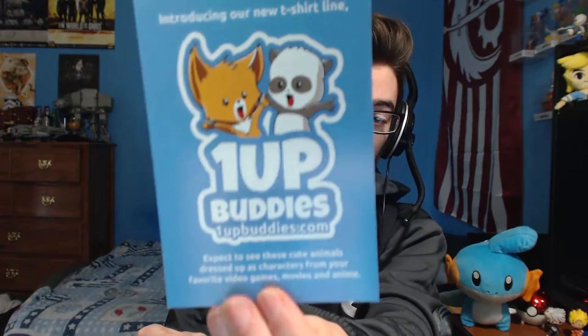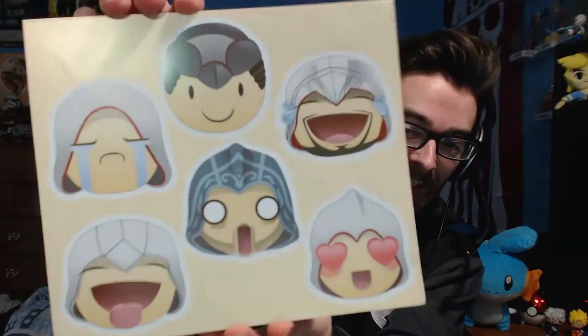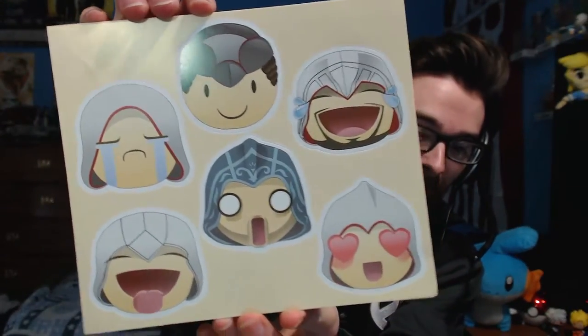So apparently they have a t-shirt line now on oneupbuddies.com, so I'm gonna have to check that out after this. And they have a monthly selfies contest, so if you guys want to look into that, feel free. Oh my gosh, this is an Assassin's Creed emoji sticker set — that's so cool! I don't even want to use these. Like, what am I going to do with these? I don't want to use them up on something.